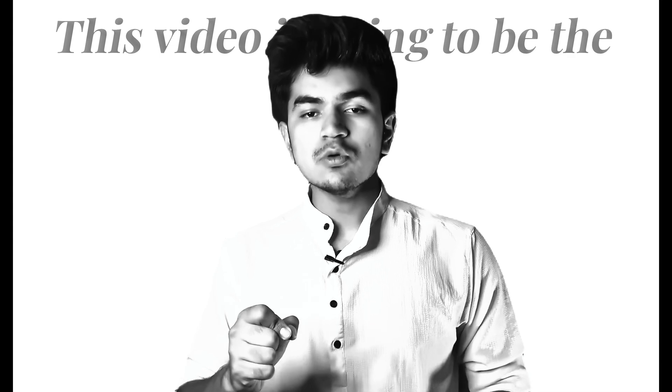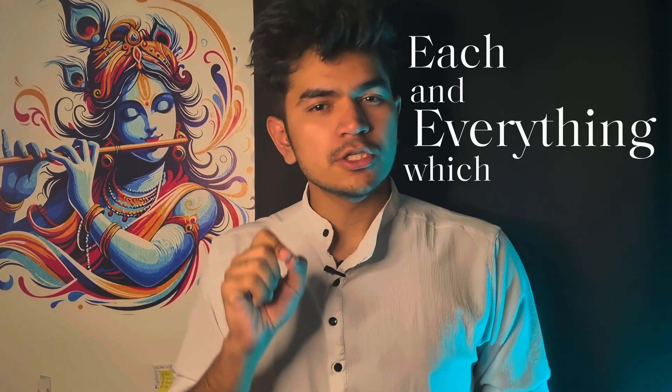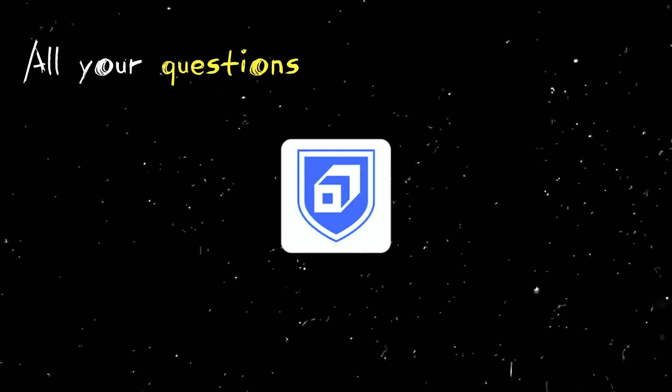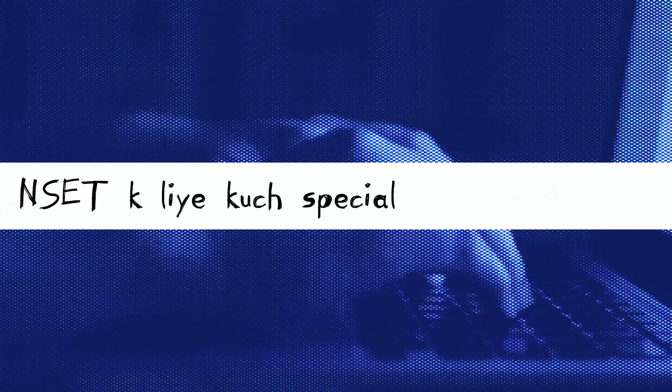Before starting, let me make it clear that this video is going to be the most important video for getting admission into this college, because we'll cover each and everything you need to know. I'll answer all your questions, give you advice and tips to crack NSET. Take a notebook and pen and write down helpful things. There's a small but very special surprise at the end of the video. This video is divided into four sections.